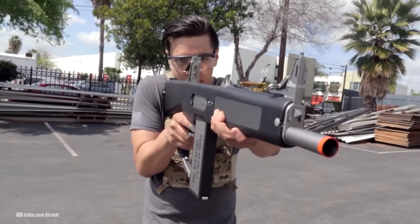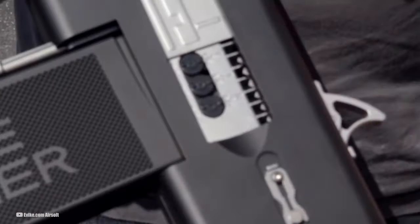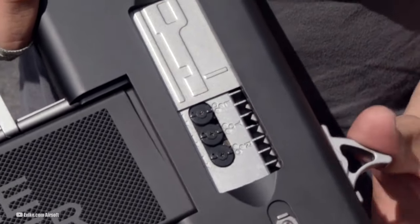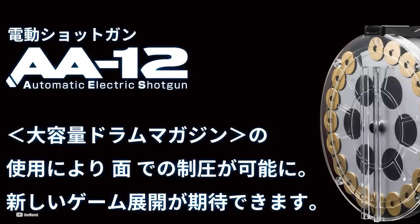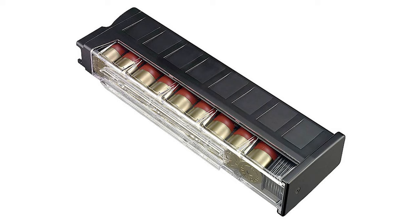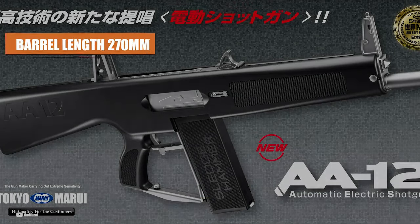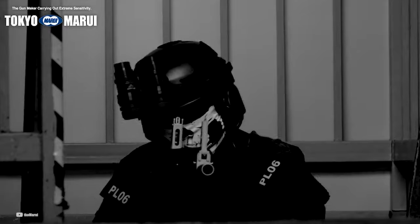Key features of the Tokyo Marui AA-12 include its tri-inner-barrel design, M4-style magazine release, and adjustable hop-up, accessible by opening the breech. The gun is constructed with durable plastic, ensuring its reliability on the field. It is compatible with Tokyo Marui AA-12 magazines and the 3,000-round drum magazine for the AA-12 and SGR-12. With a length of 840mm and an inner barrel length of 270mm, the AA-12 strikes a good balance between maneuverability and stability.